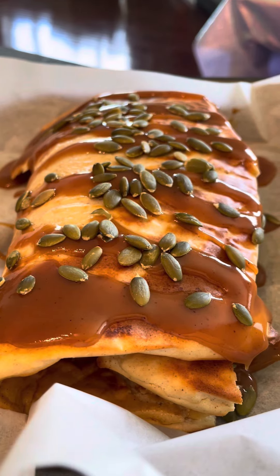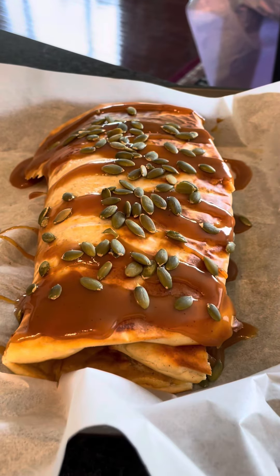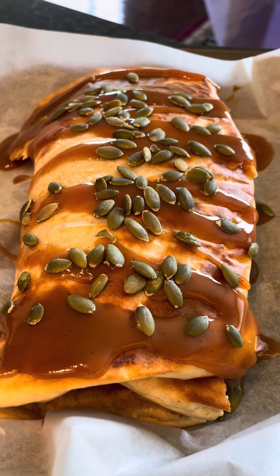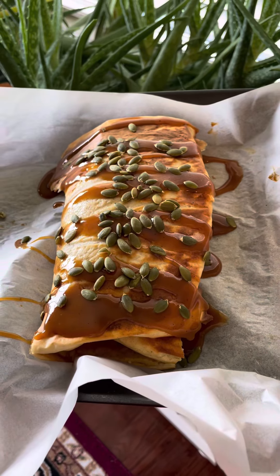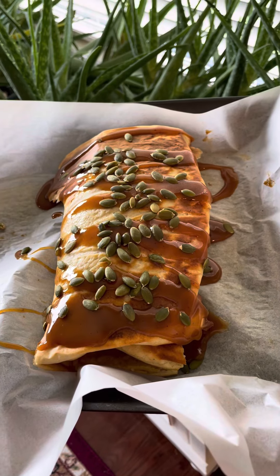Topped it with the pumpkin caramel and some leftover pumpkin seeds — because of course, why not, it just needed to happen. I just loved how that looked. I am just so thrilled by anything pumpkin.